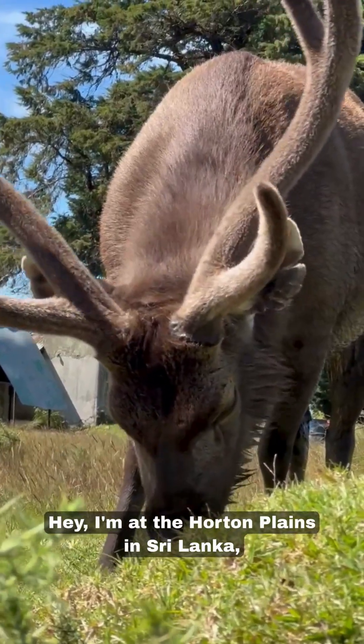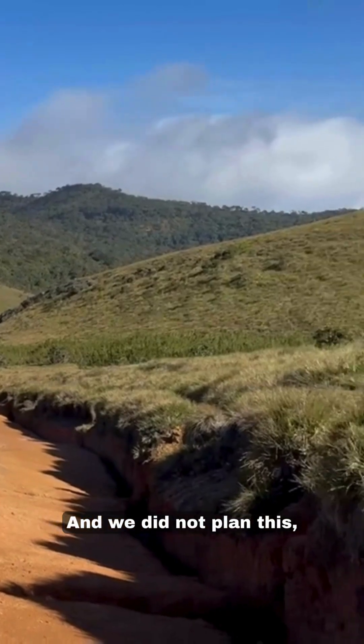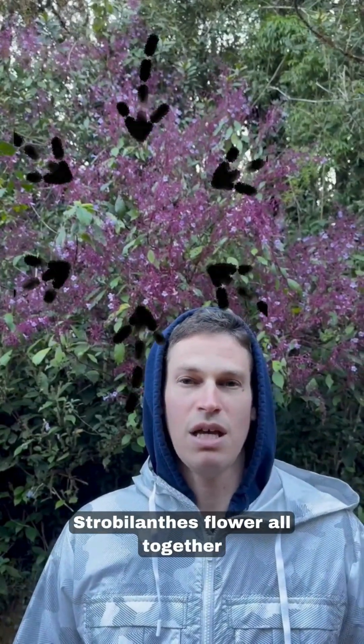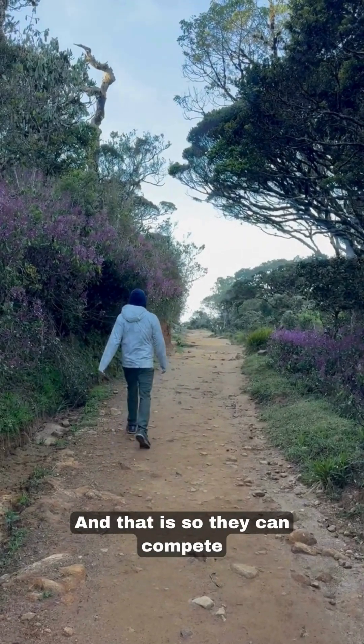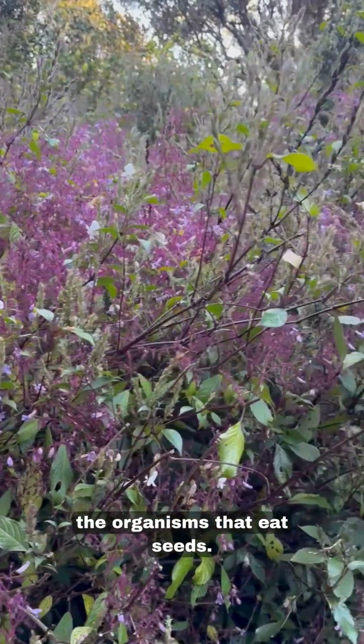I'm at the Horton Plains in Sri Lanka, in the Highlands, and we did not plan this — but every 12 years, strobilanthes flower all together, synchronously, and that is so they can compete with the organisms that eat seeds.